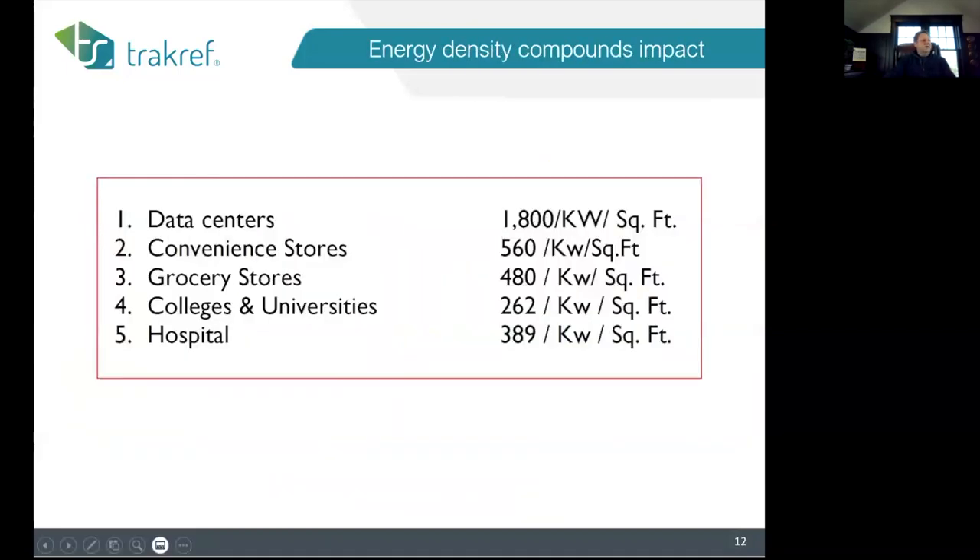I pulled this from the Department of Energy's website. Convenience stores are at 560 kilowatts per square foot — so much cooling. People say compliance doesn't matter in convenience stores, but it does. Our goal number for convenience stores is closer to 480. Data centers are just ridiculous, and colleges, universities, and hospitals are no slouch either — high-density energy environments all significantly affected by the capacity-charge relationship.